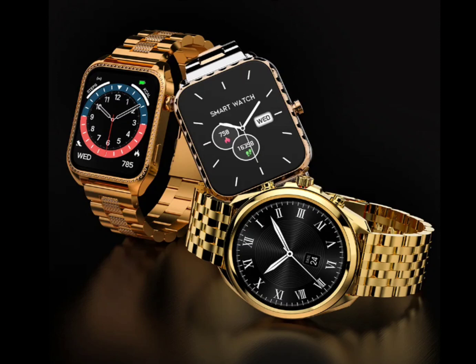These smartwatches support Bluetooth version 5.0, enabling features like Bluetooth calling, call history, quick dial pad, and contact syncing. They come equipped with an in-built microphone and speaker.